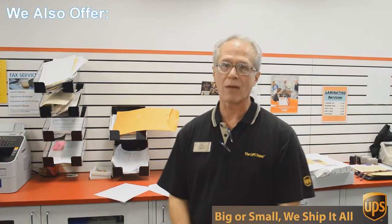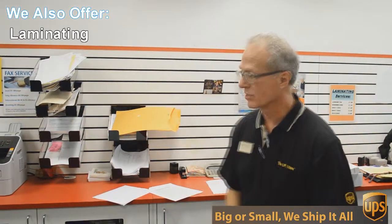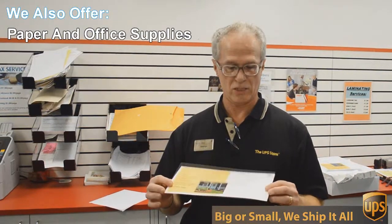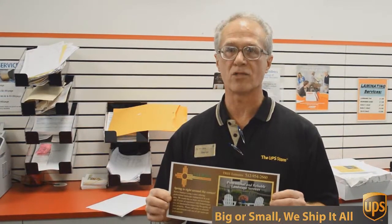One of those things is copying and printing. We do black and white and color copies and printing. An example of that would be this flyer here that we're doing today. This is a double-sided, 6x12-inch flyer, full color, and we're going to send out 717 of these to Austin addresses, printed, double-sided, color — all for 49 cents each. Can't beat that.